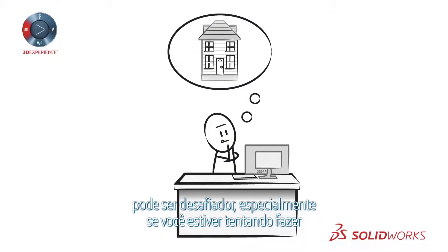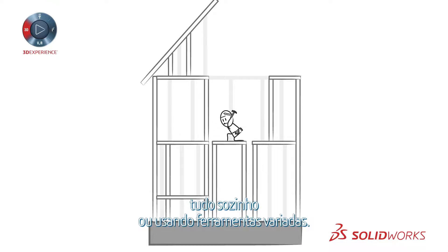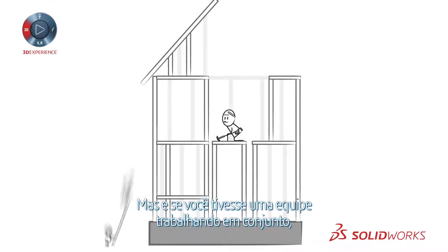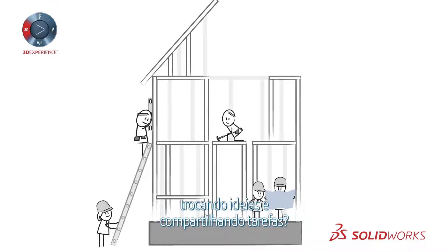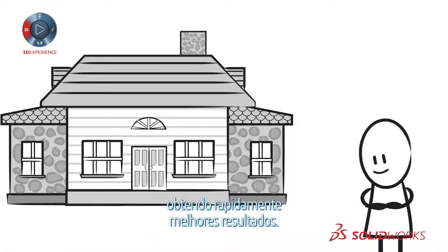Transforming ideas into reality can be daunting, especially if you're trying to do everything yourself or using a variety of tools. But what if you had a team working together, exchanging ideas and sharing tasks? You promote innovative thinking and discover new solutions, getting you better results faster.